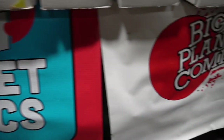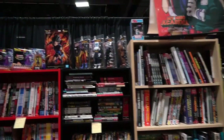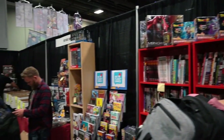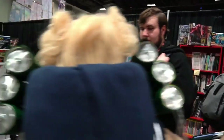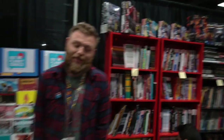My name's Kyle Young with Big Planet Comics. We have locations in College Park, Vienna, Virginia, D.C., and Bethesda. Come by. We also run a small press publisher out of the shop called Retrofit Comics. Come by and visit us at any of our 4 locations. We're all celebrating Free Comic Book Day next week on the 4th. You can find us on Instagram at Big Planet Comics.